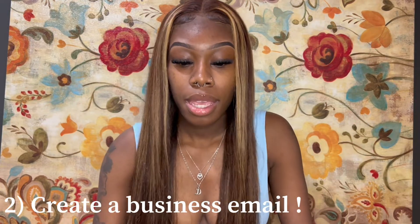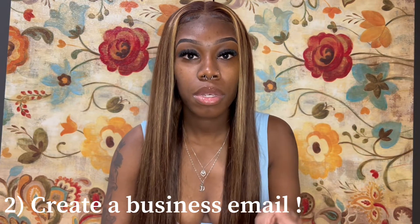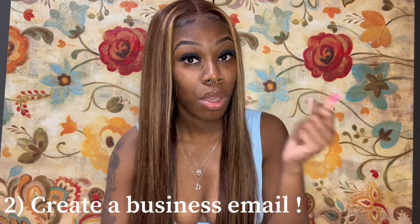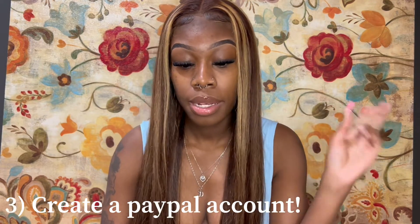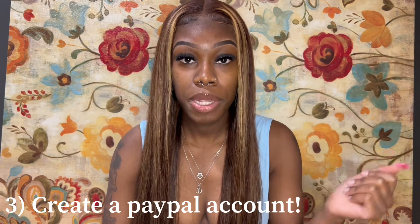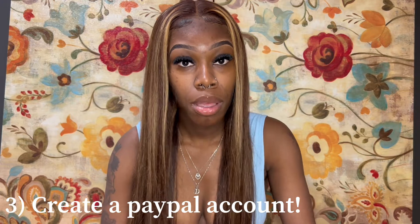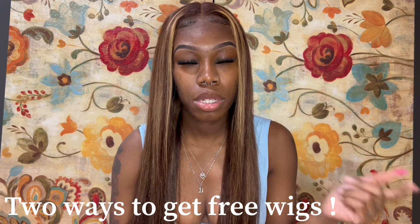The second thing you need to do is create a business email. This is where companies will contact you, so get a business email. The third thing you need to do is create a PayPal account — they will send you money for the wig through PayPal. Make sure it's up, working, and verified so you can get your money.